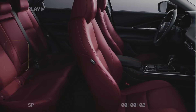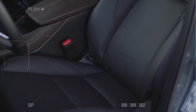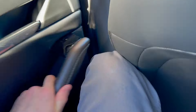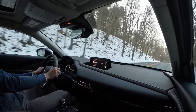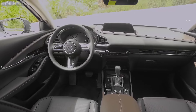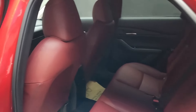When it comes to the interior of the Mazda CX-30, luxury meets functionality in a seamless blend that promises an unparalleled driving experience. With seating for up to five passengers, the CX-30 offers ample room for everyone to stretch out and relax, making it the perfect companion for long drives and road trips. Whether you're traveling with family or friends, everyone will ride in comfort thanks to the generous space provided in the interior cabin.